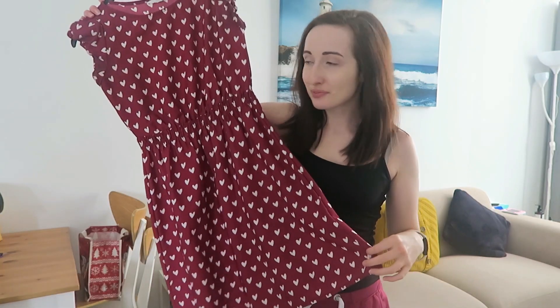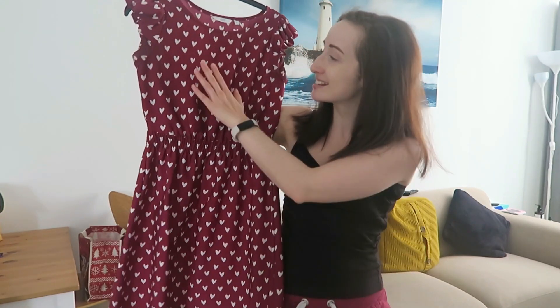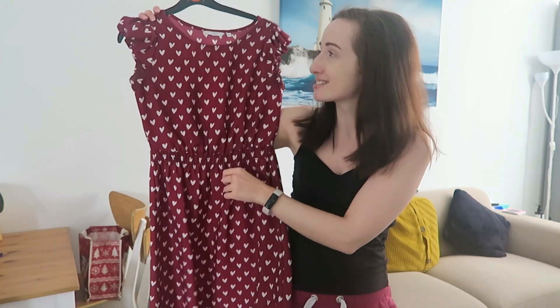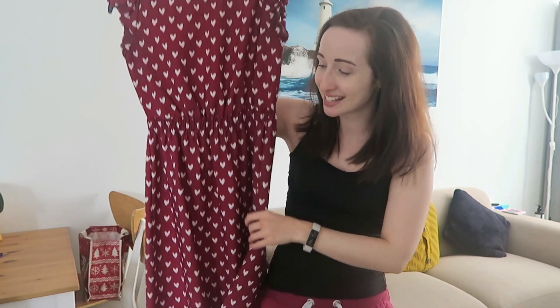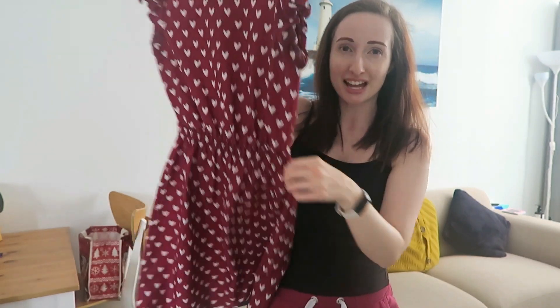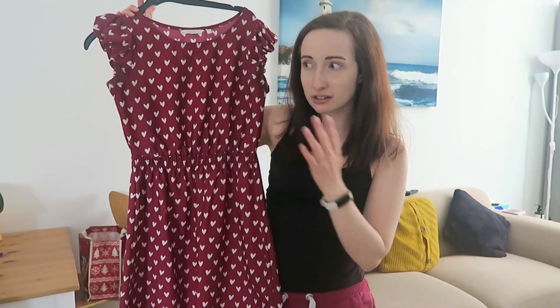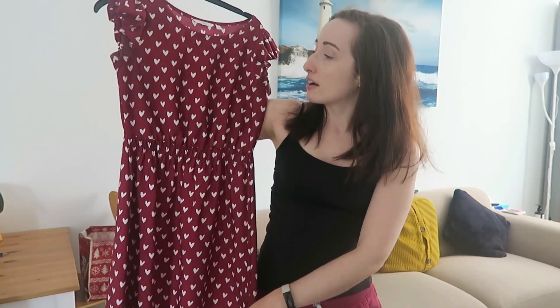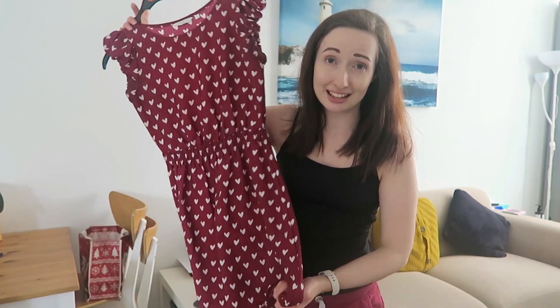This dress I've had for probably 10 years and it's lasted so well. It's this kind of maroon colour with white hearts on it — it's from New Look, and you can see from the branding in the tag how old it is. It's got a pulled-in waistband, fitting at the top and then goes out into an A-line skirt. In terms of length it's about knee length. It's another great one that can take you through all seasons — looks great with tights or a black cardigan, but also great just chucked on as it is.